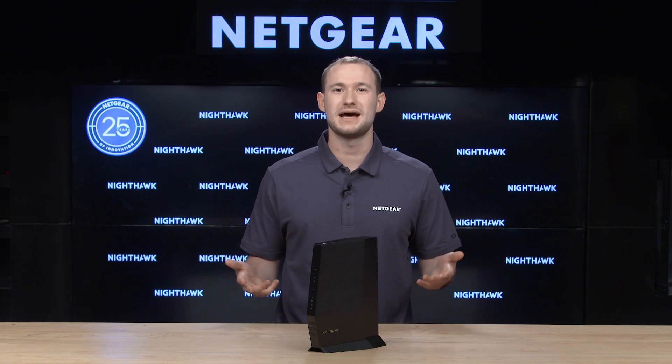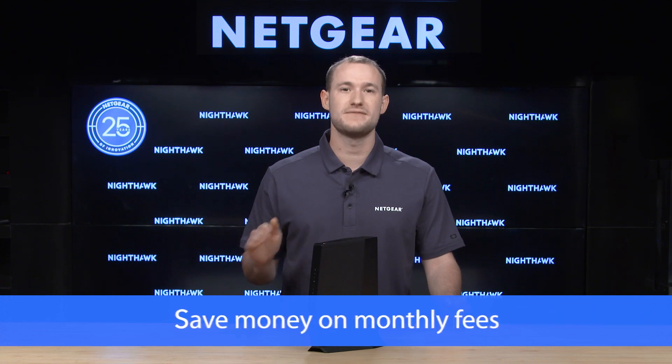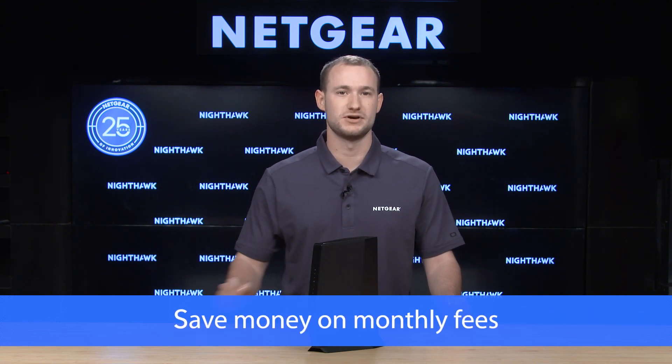If you're using the internet hardware that came with your internet plan, odds are you're paying a monthly fee to use it. That monthly fee can add up to around $168 a year. If you use your own hardware, you can save on these monthly fees and get more out of your internet plan.